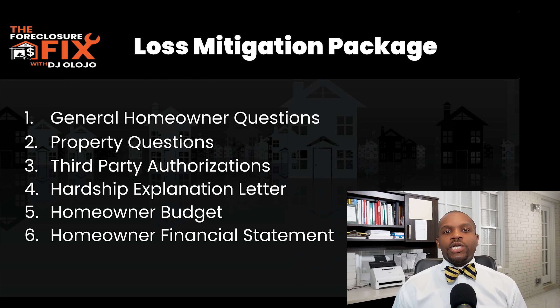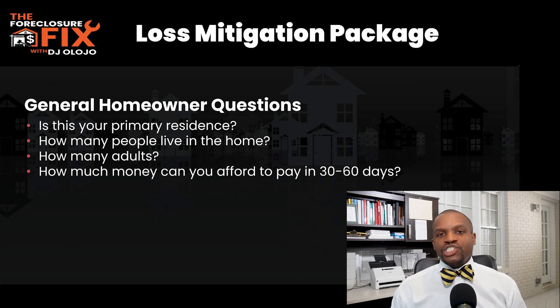The loss mitigation package is typically comprised of a few different sections. First, general questions about you and your situation. Next, property-specific questions about the details of the property. Then, third-party authorizations to verify the information you provide. After that, they want to understand the hardship that caused you to miss payments, followed by a budget showing how you're spending money, and finally a financial statement to understand your additional income sources.